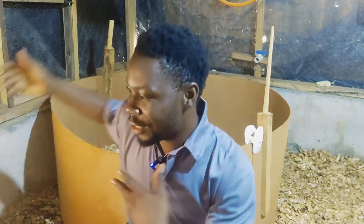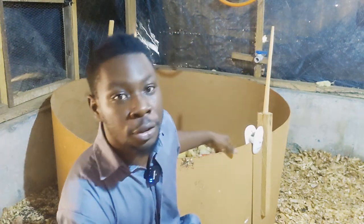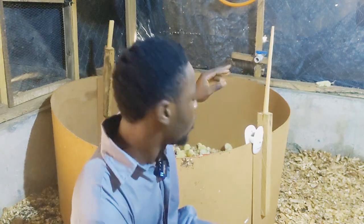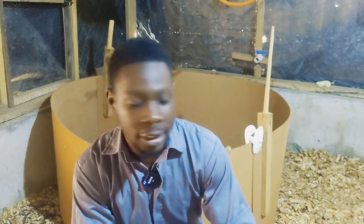Finally, the chicks are here and the experiment — the project has started already. I'm going to be showing you guys how to raise them from day old to maturity, everything before you guys, and that's beautiful, isn't it?